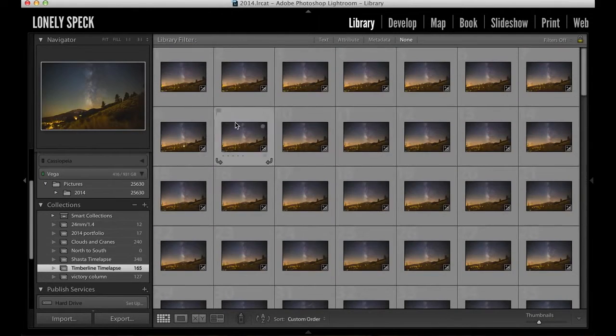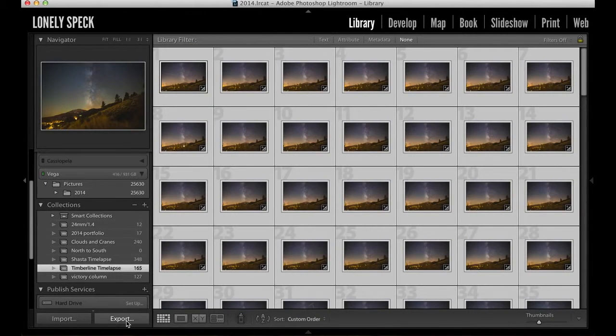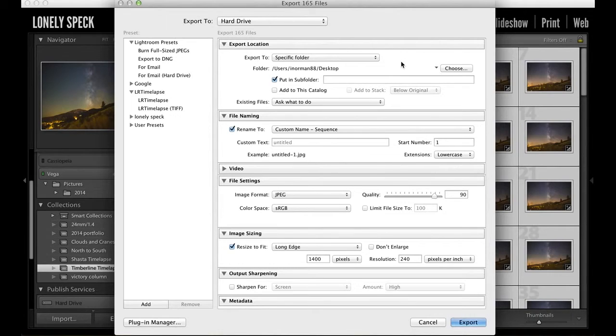Once all of the previews load, I can open up the first image and use the arrow keys to scroll through all of the images for a rough preview of what the timelapse will look like. All that's left in Lightroom is to export all of our frames to JPEG. I'll return to the grid view, select all of my photos, and click the Export button. I'll export everything to a subfolder on my desktop called Timberline Timelapse, using a custom name and sequence number. When exporting to JPEG, I usually use a quality setting of about 90%. I want the final video to be standard 4K ultra-high definition, which is 3840 pixels wide, so I'll set the long edge of the image to 3840.